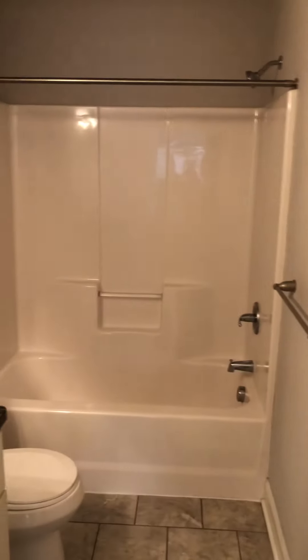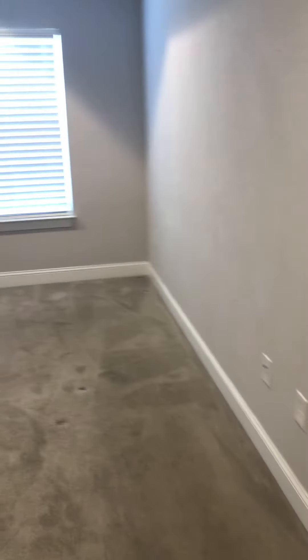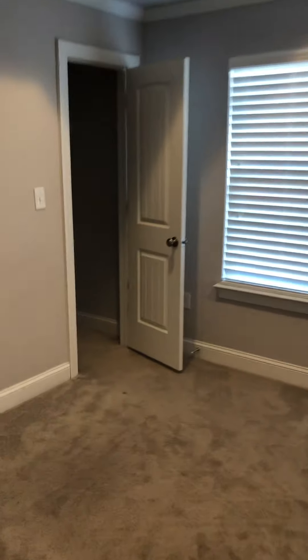Then your bath — you've got two vanities, granite, bathtub, shower combo. We've got another closet. There's plenty of closet space.